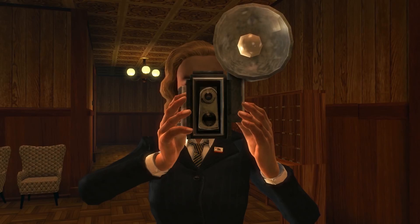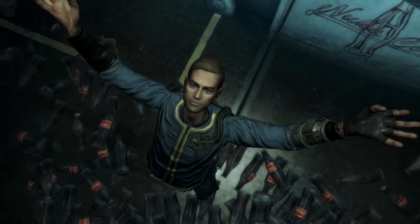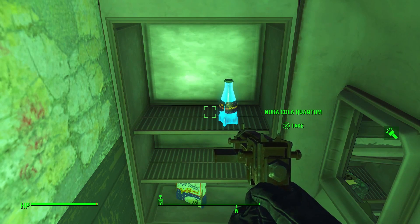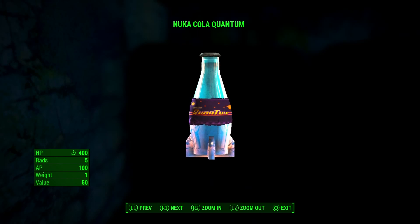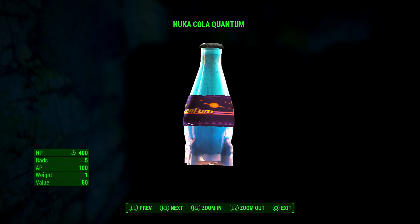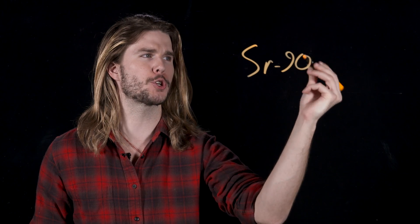First of all, a bit of background. In the Fallout universe, Nuka-Cola is the most popular soft drink, and it comes with a bit of radioactive kick. Nuka-Cola Quantum, a drink that in the games provides some serious boost to your character, is even more radioactive. It glows a tell-tale blue thanks to a radioactive isotope. According to Fallout lore, that isotope is Strontium-90.